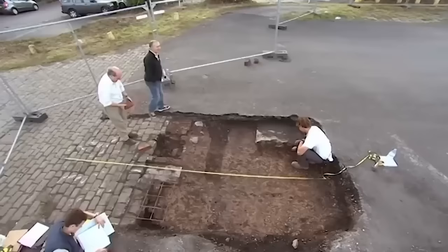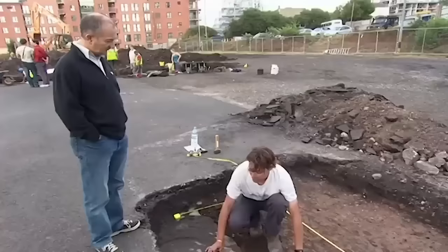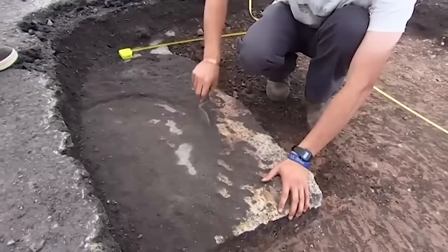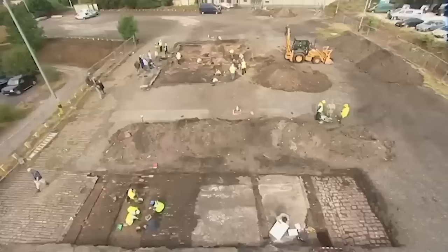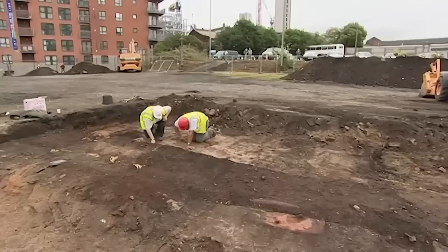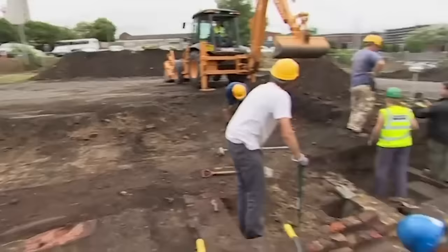I bet you're glad you found that - absolutely delighted. We've also got a bonus: at the end of the trench there's a huge stone column base with a circle where the cast iron flange would have been at the bottom of the column, and these would have run all the way down the centre of the mill. That's proof positive that we're right inside the factory. By the end of the day, we've found at least one piece of original Arkwright wall, and we're uncovering possible sites for the engine.